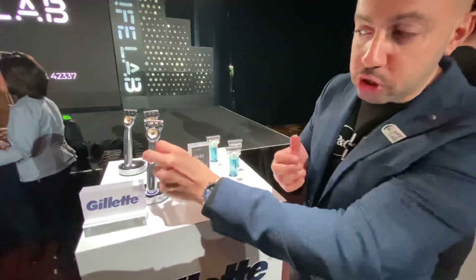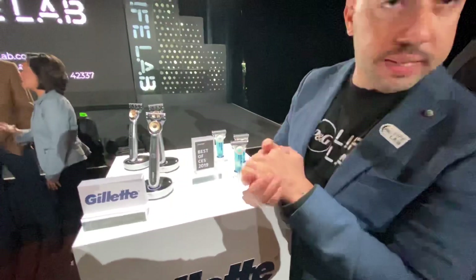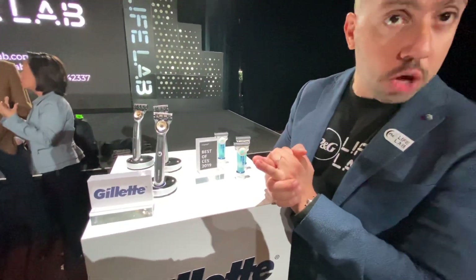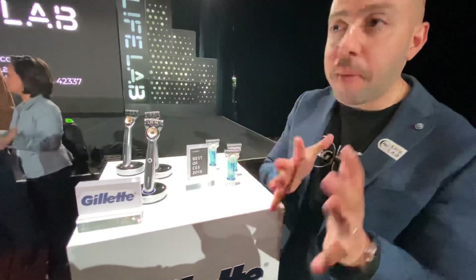And this actually could last you up to five years. Is this selling right now? It is actually on retail, absolutely. How much is it? It retails at $199. You can buy it on Gillette.com, you can buy it on TheArtOfShaving.com, and TheArtOfShaving stores as well, and some other retail.